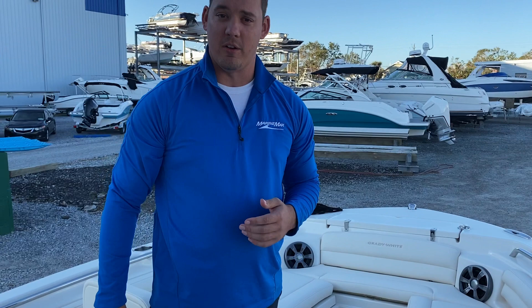Beautiful boat. Again, brand new 2021 Grady White 216 Fisherman. If you have any questions about this boat or any of the models that we have on the lot, by all means reach out to me. My name is Tom Eckers, or any of the sales consultants here — they're gonna be able to take care of you. As always, we are open 24 hours at marinemex.com.